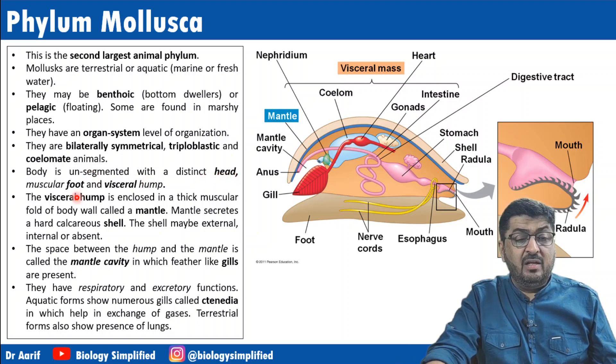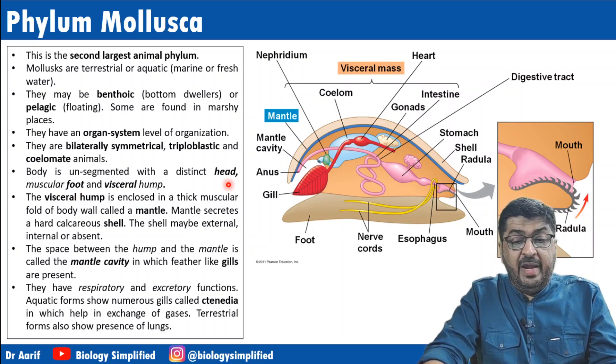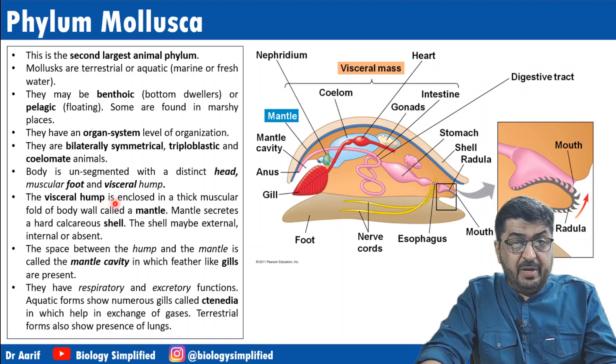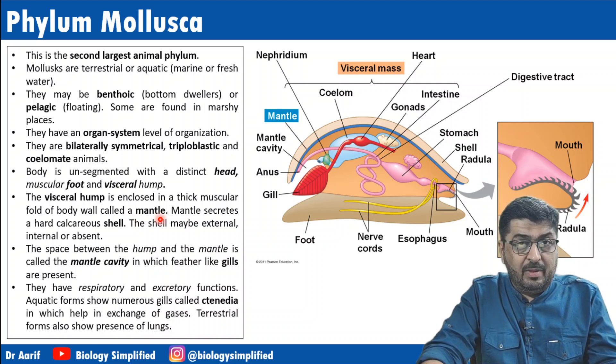Unsegmented, with a distinct head, muscular foot, and a visceral hump. The hump is very pronounced as you can see in the diagram. So we have a head, a foot, and a visceral hump — three main parts of the body. The visceral hump is enclosed in a thick muscular fold of body wall called the mantle.